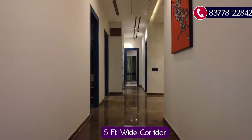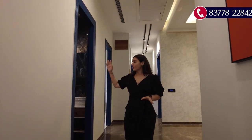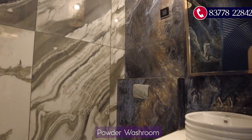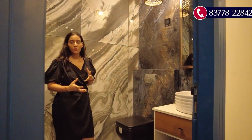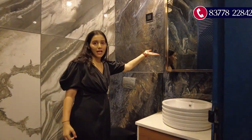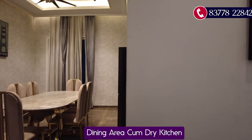A five-feet-wide passage leads us to the other part of the apartment. Here is the powder washroom for guests — it will also be delivered in the same finished condition. You can see the very beautiful tiling used here, and it includes a vanity section with a mirror attached.